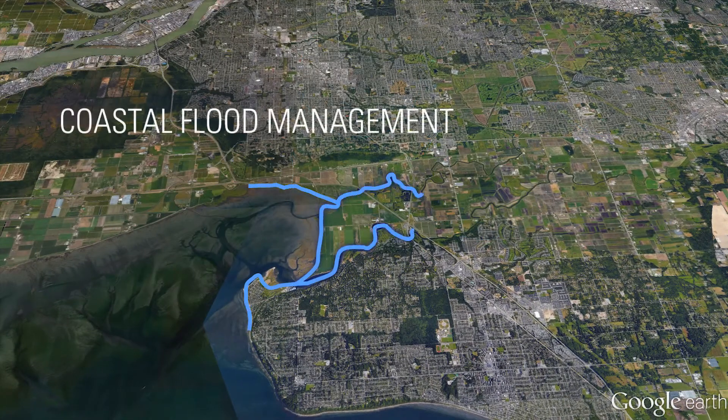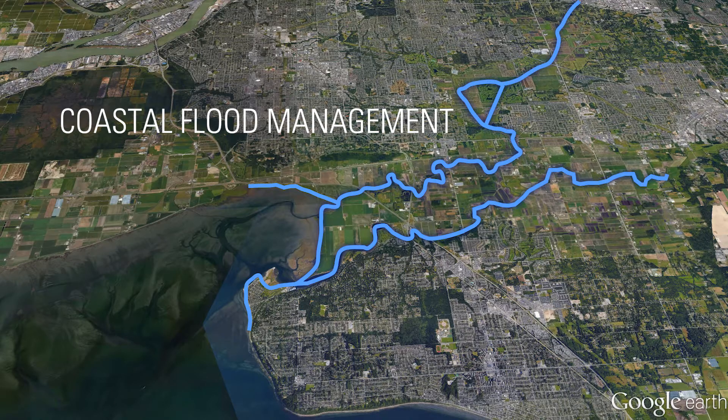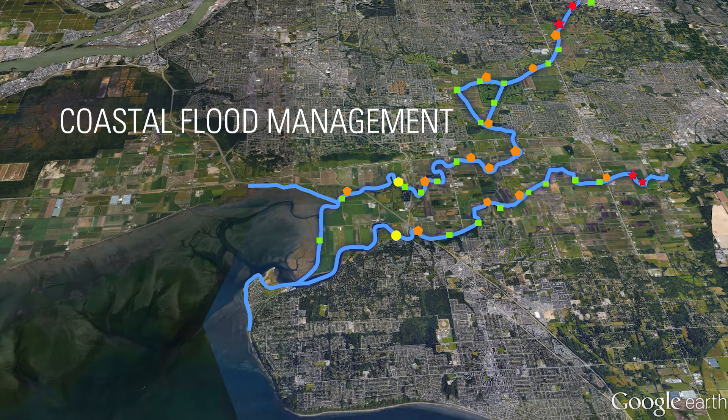Protecting this area is one of Canada's most extensive flood management systems, including dikes, sea dams, flood boxes, pumps and spillways — some over a hundred years old.